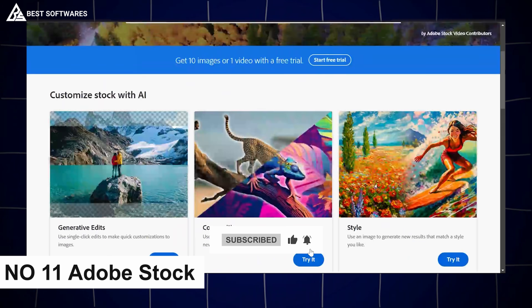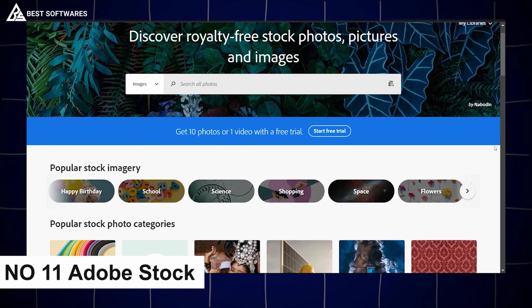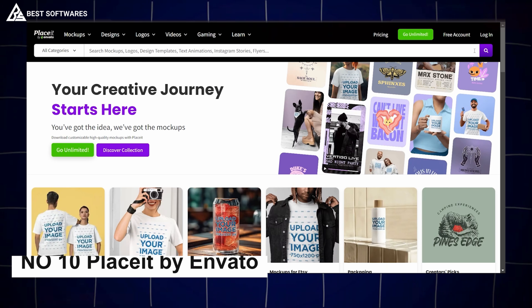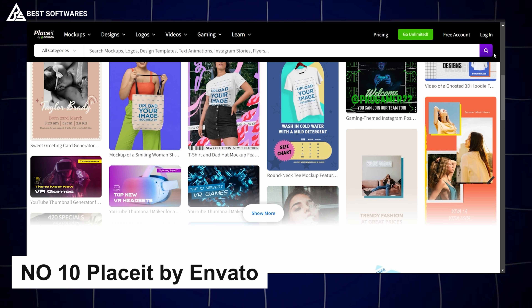Platform number 11 is Adobe Stock, best for stock photos. Adobe Stock is a premium library of high-quality stock images, videos, and illustrations — perfect for elevating your projects. Whether you need captivating images for a campaign or a sleek background for your website, Adobe Stock provides limitless options with royalty-free usage.